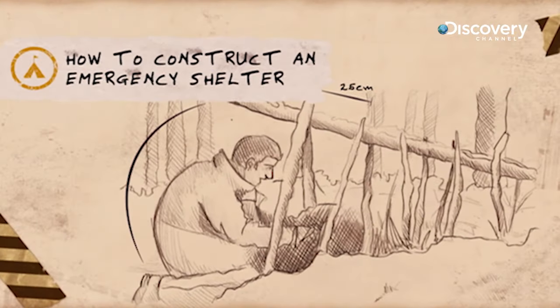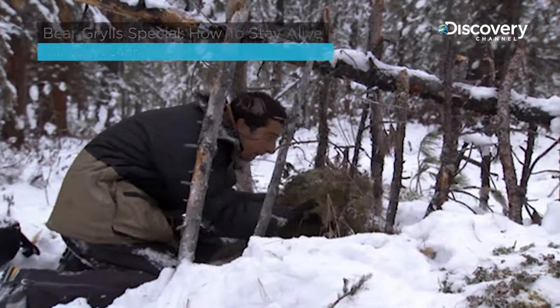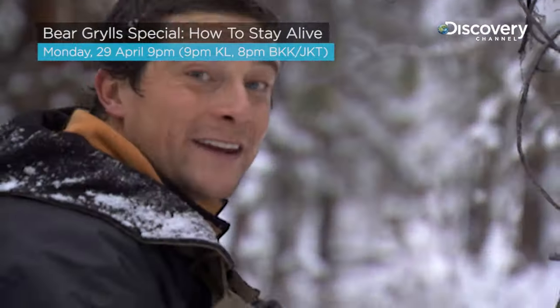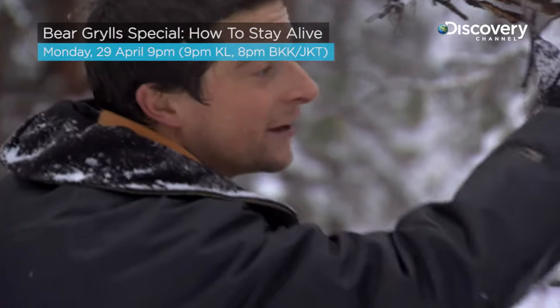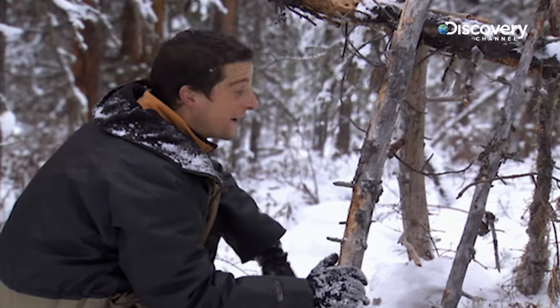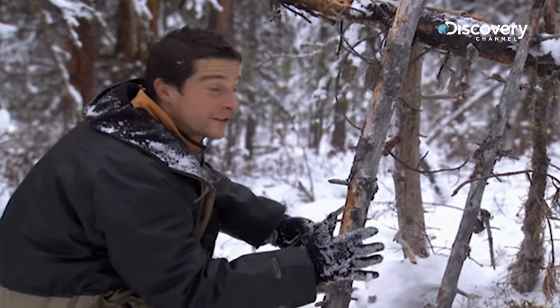Your first priority is shelter. Sometimes you just need a place to rest up to keep you out of the elements. I just need a load of green foliage to cover all of this framework, and then in about 20 minutes I've made a pretty good emergency shelter.